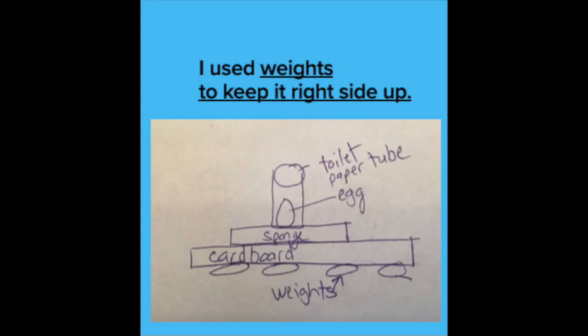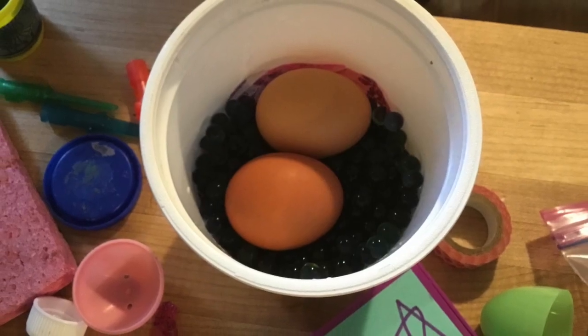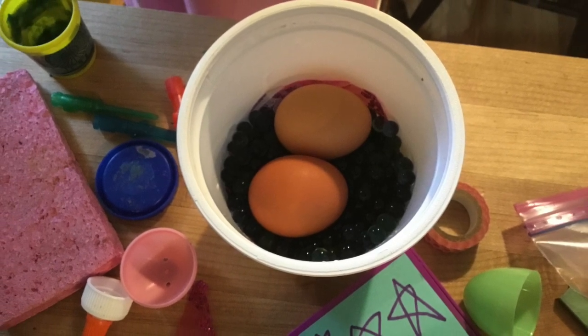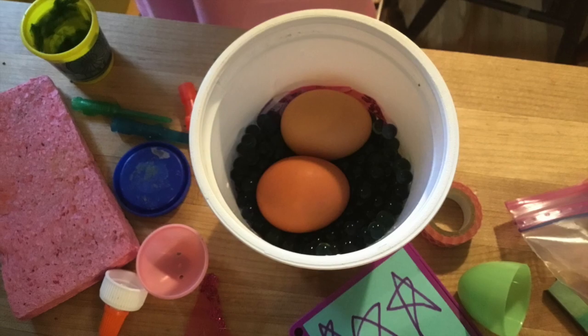For our kindergarten students, they should be explaining one material they use. 5th graders, I expect you to be able to explain more details about what you used and why. Some of us it's more natural to spend time designing, and some of us it's more natural to go straight to building. Either one is okay this week, as long as you explain what you use and why.